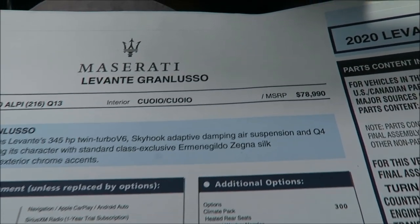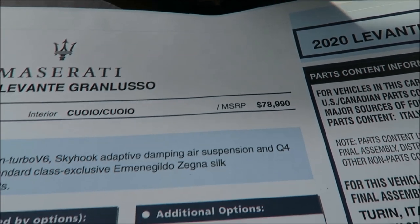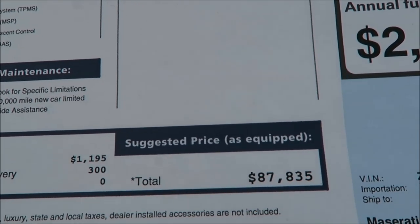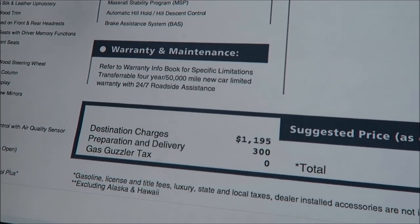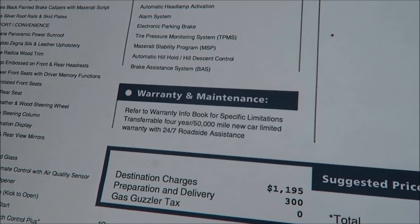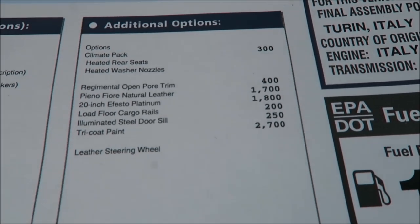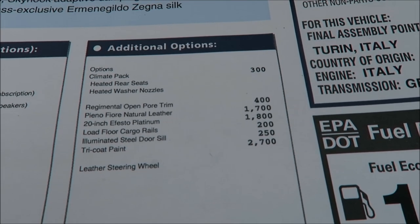Let's check out the options and MSRP of the 2020 Maserati Levante Grand Lusso. Starting MSRP is $78,990 before options. With additional equipment, the total comes to $87,835 US dollars, including the destination charge of $1,195 and preparation and delivery of $300. This also comes with a four-year, 50,000-mile bumper-to-bumper warranty.